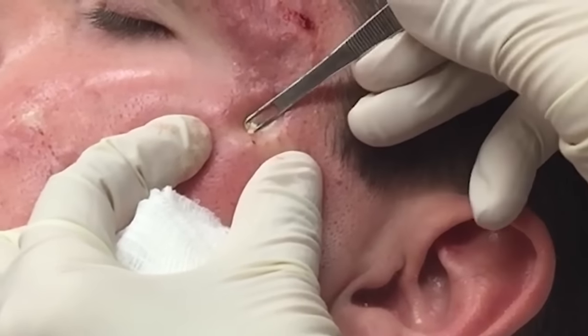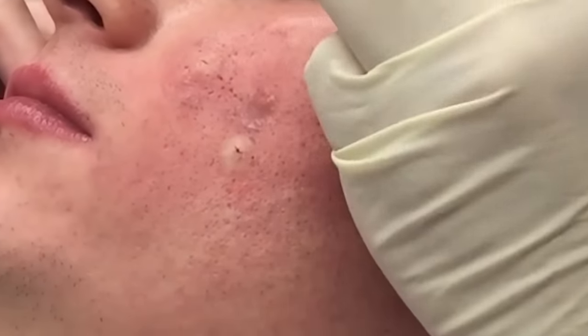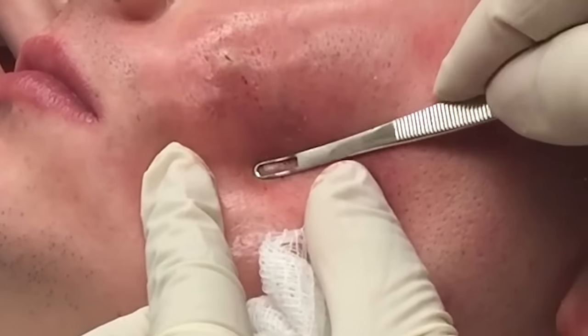The ones on the cheek, even though you can see the little ones — I'm feeling those are the ones that really bother you because you can see them more straight on.